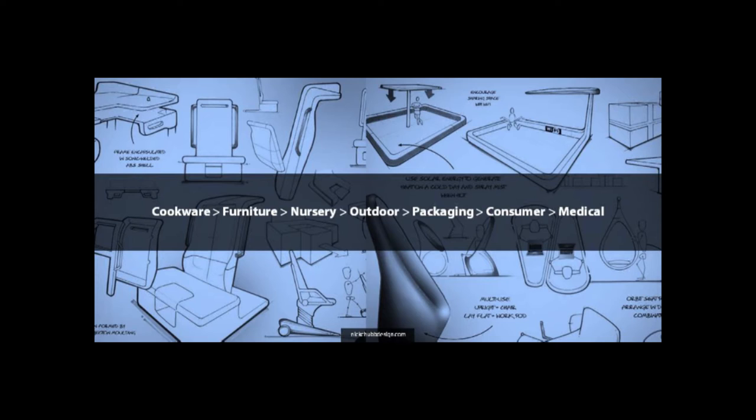I first started university in 2008 at Sheffield Hallam, studied product design. I'd always done graphic design and branding and worked with a company doing that. My first product job was an internship doing cookware, homeware, and a bit of furniture. I then went into the nursery industry, then outdoor and adventure products, structural packaging, and now consumer electronics, consumer products, and medical and healthcare projects. So I've seen a broad range of projects within the industry.